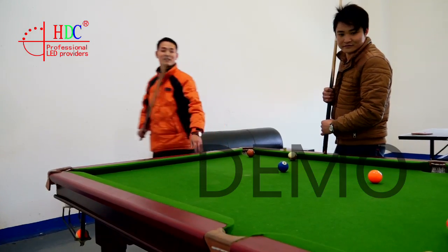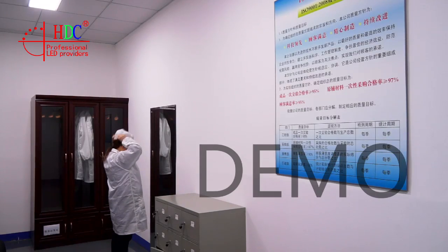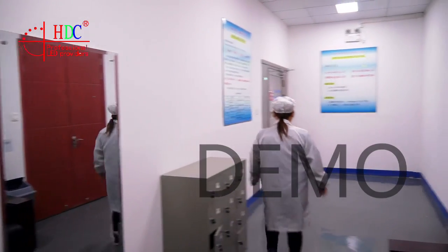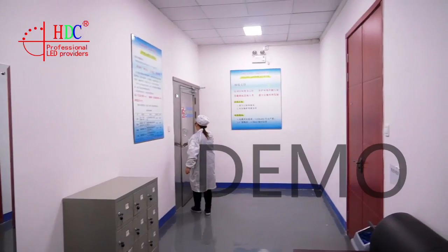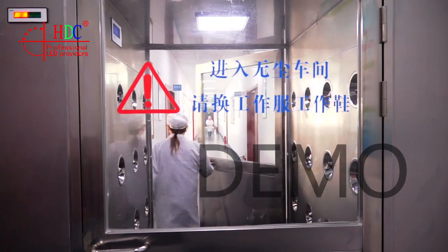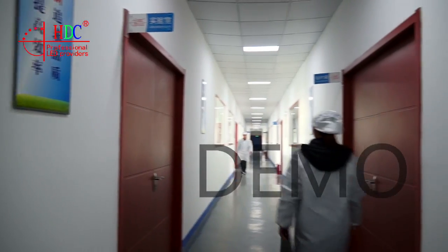Our LED screens have a high reputation from our overseas and domestic customers because of our serious working attitude. No defective screen will ship to our customers. We proceed by the principle of customer first, quality first and reputation first.